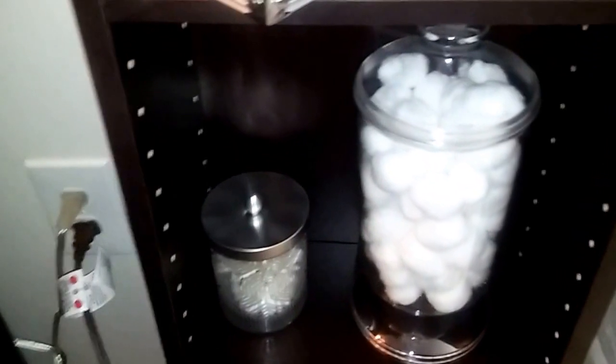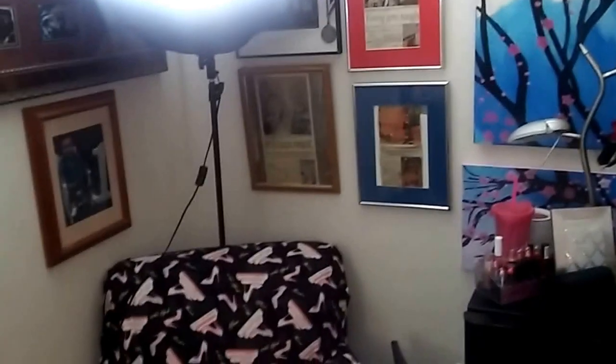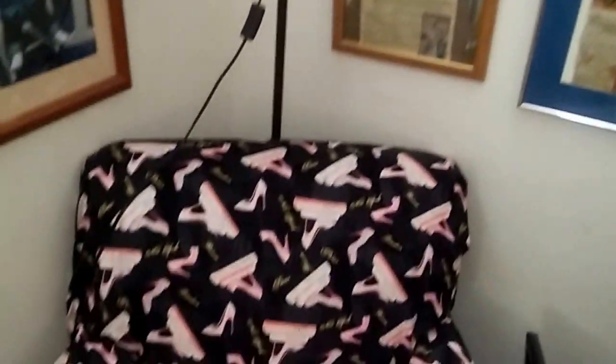These are all my sponges. This right here is all types of eyeliners and lip liners. I have my cotton balls and swabs down there, a candle, and a pretty vase. This is my fluffy rug my mom gave me, and my beautiful curtains. I have all my lighting equipment here. These are my grandchildren and my children when they were younger.